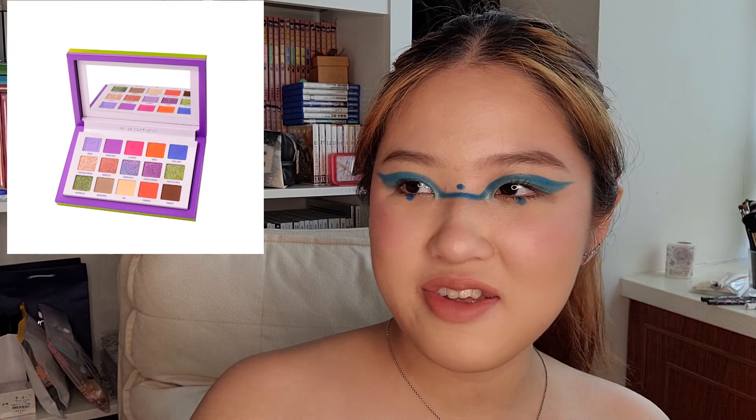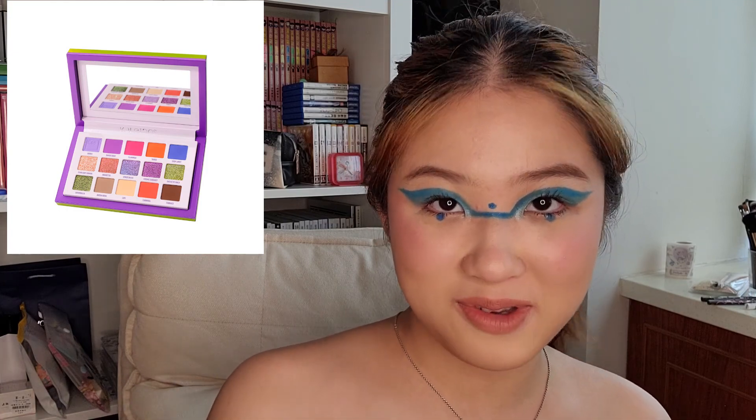I would also put the Kaleidos palette on the list, but it costs like $42 USD — so considering the budget and making it realistic, I'd leave it out.